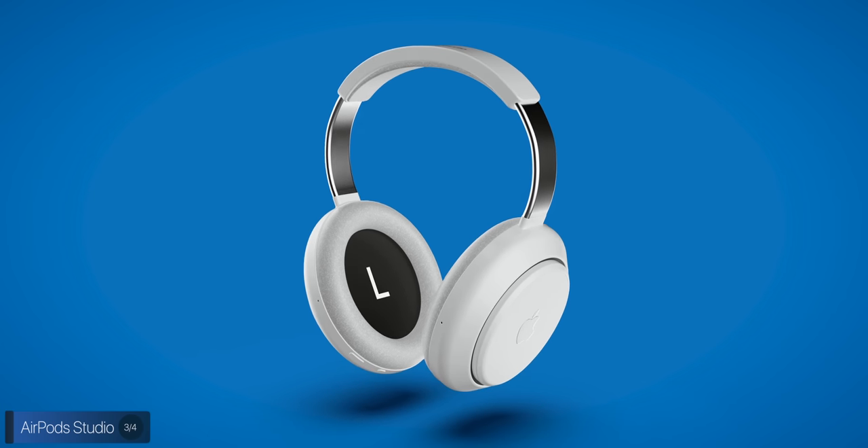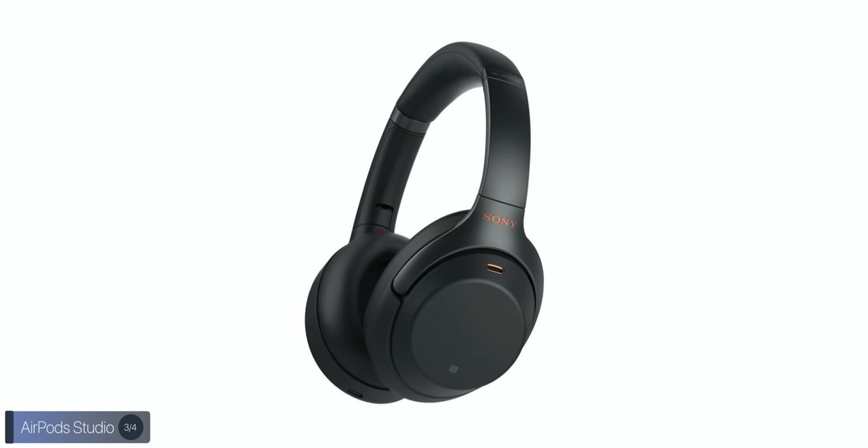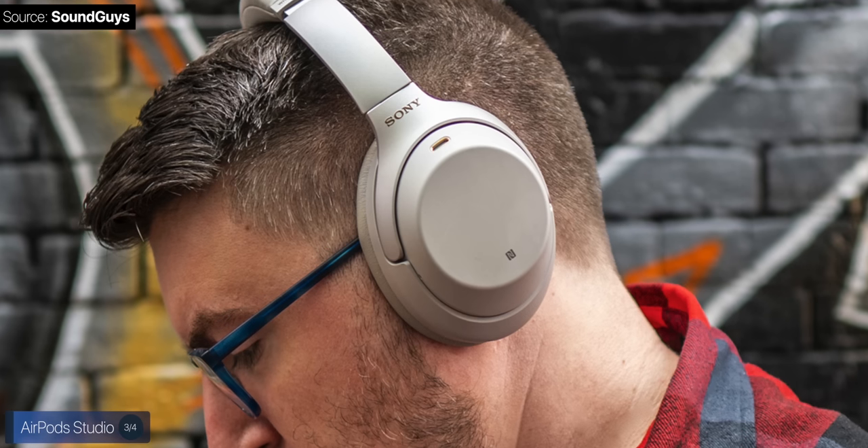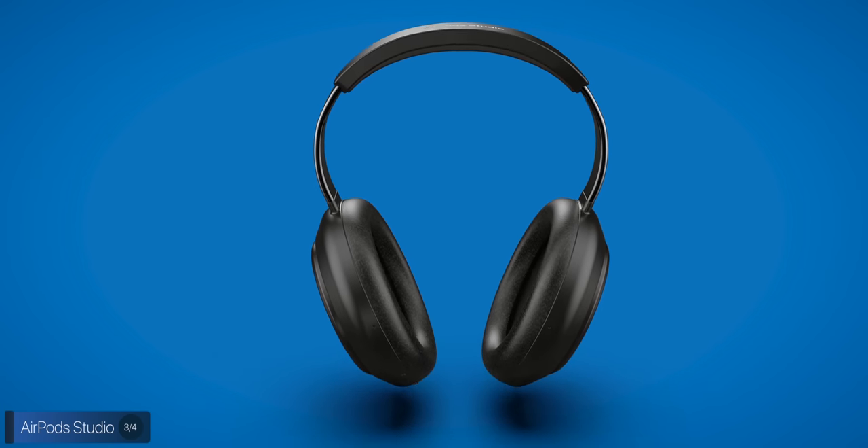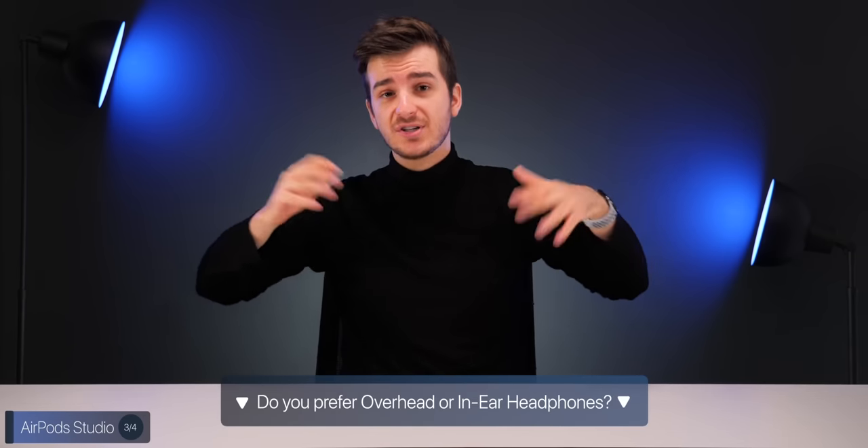At $350, Apple is competing directly with Sony, Microsoft, and Bose in high-end noise-cancelling headphones. Sony is currently the king with their WH-1000XM3s, and it will be interesting to see if Apple can beat them on sound quality and noise cancellation. Personally, I find over-ear headphones too bulky outside of travel scenarios, and always prefer in-ear like the AirPods Pro — let me know in the comments which team you're on.